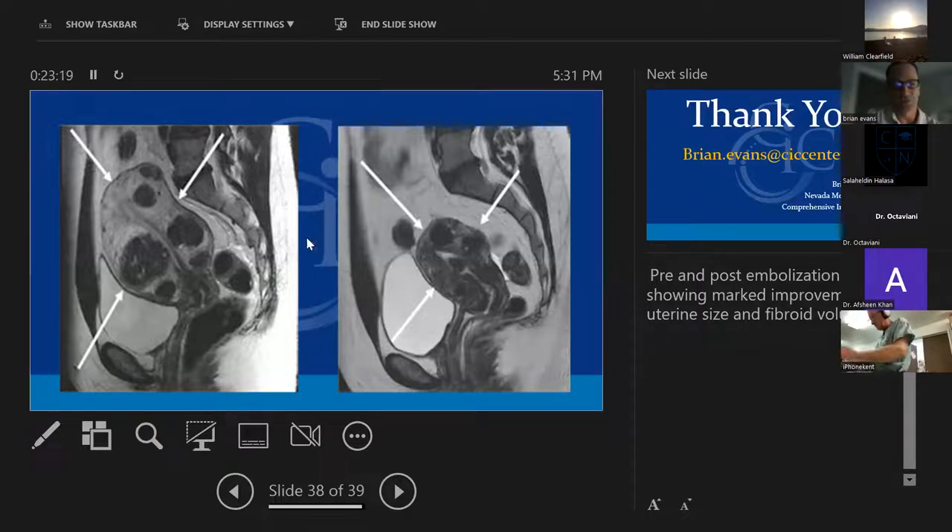This shows the decrease in size of the uterus and fibroids, probably about six months afterward. We try not to image until three months after, if we even need to. With women, we follow them at one, three and six months, usually just with a clinic follow-up and no imaging.